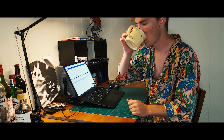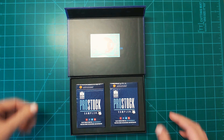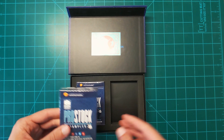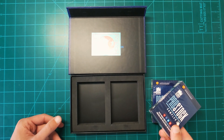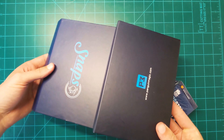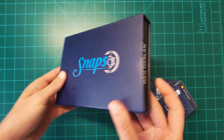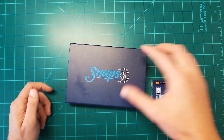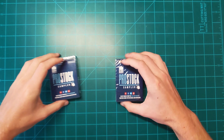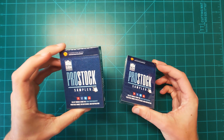Snaps just came in the mail. Let's check out what we got. The packaging is incredible — the recessed lining just fits flawlessly. This is genuinely just a really nice case for cards. Both boxes look near identical.